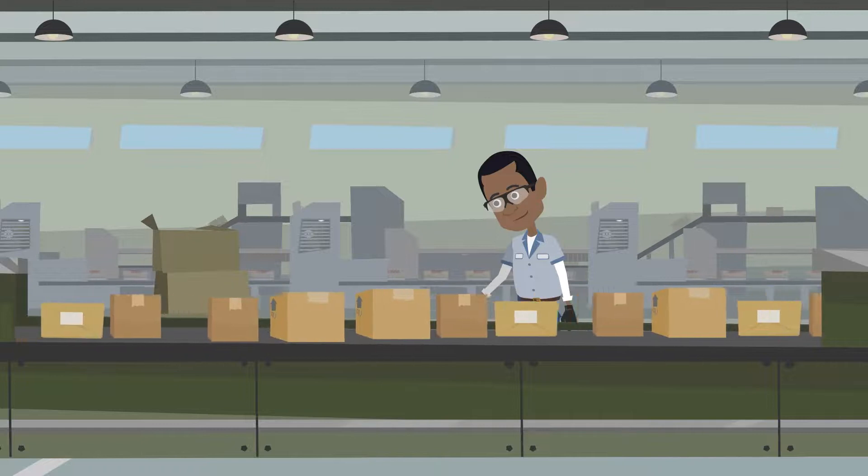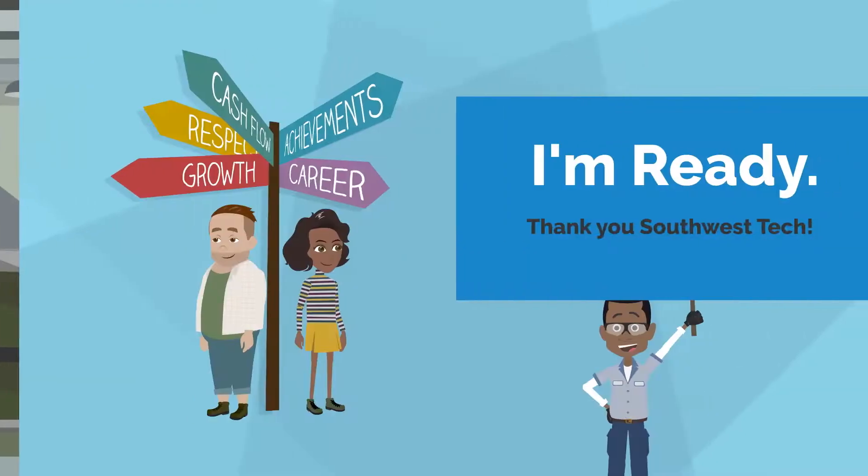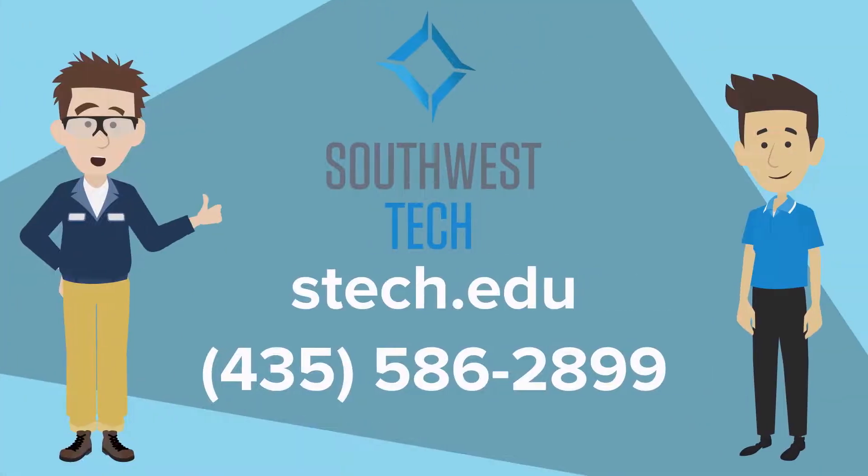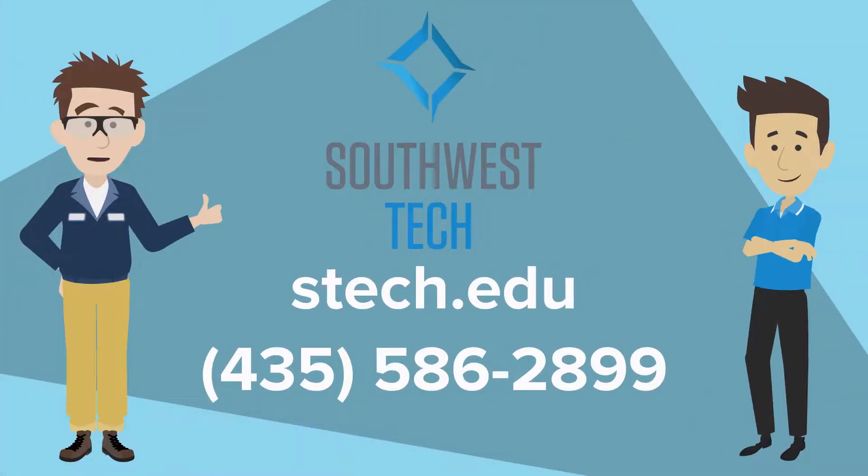We are so happy to see our students excel in the classroom and in the workforce. We would also like to invite you to join our Automation Technology program. If you'd like to learn more about this program, visit our website at s-tech.edu or you can give us a call at 435-586-2899.